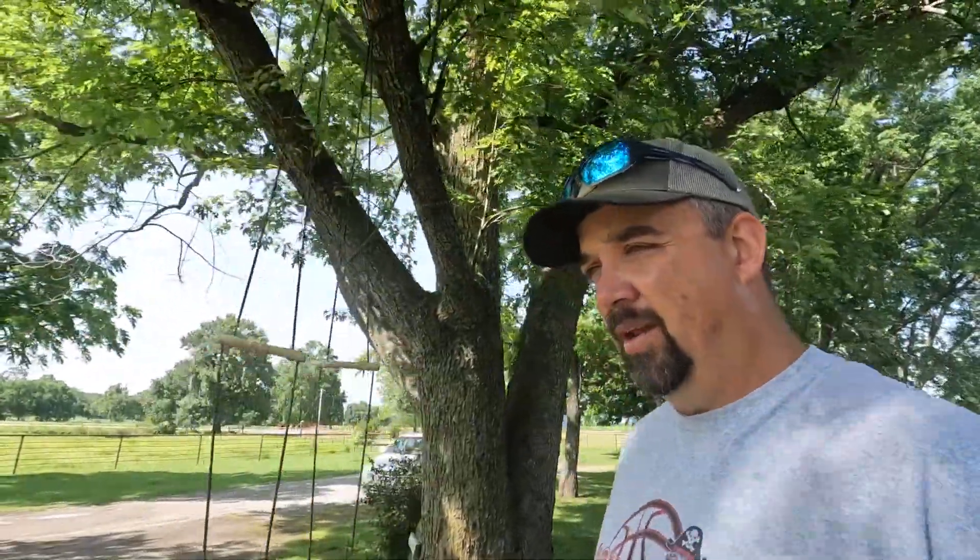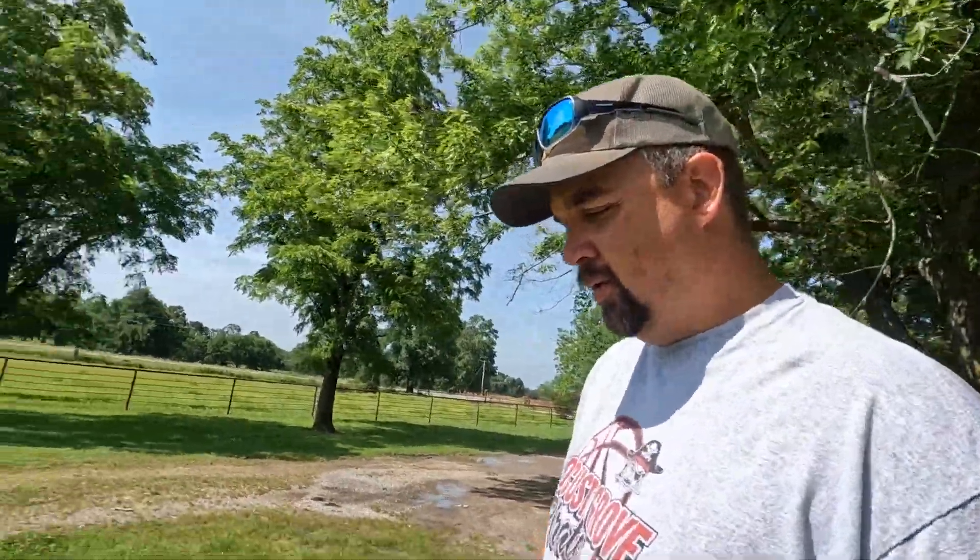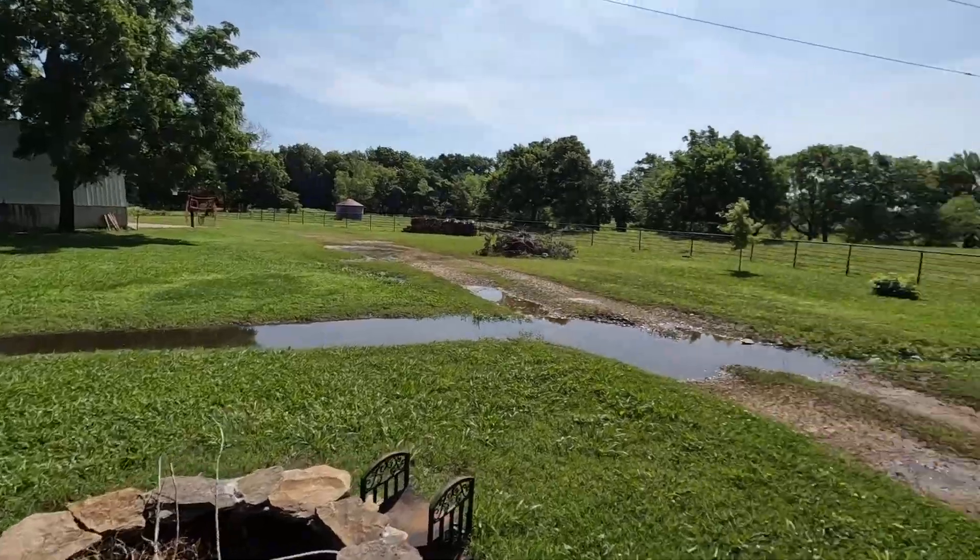It looks like we're done with the monsoon season. It's going to turn hot, and it is that today — very hot and muggy, probably about 85 degrees right now. You can see they still got a lot of water here but it's going to dry up quickly and it's going to get warm.